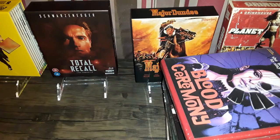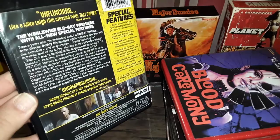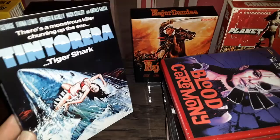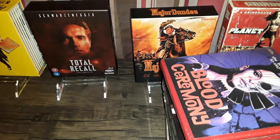I've got No Way Home from Severin — the only Severin release I picked up, the only Black Friday release I picked up. I wasn't interested in the other stuff. Team Torrera, Tiger Shark from Scorpion — it's an MGM pickup with Hugo Stiglitz.